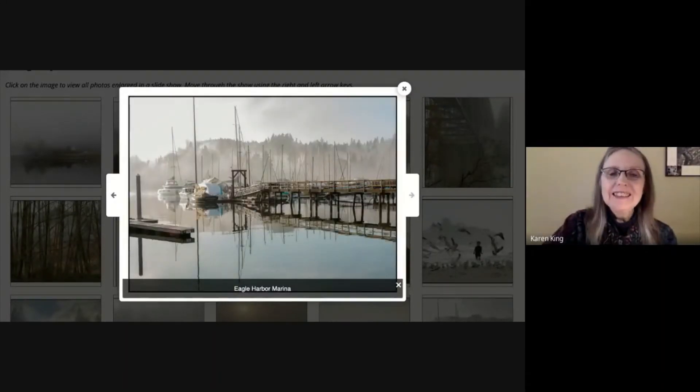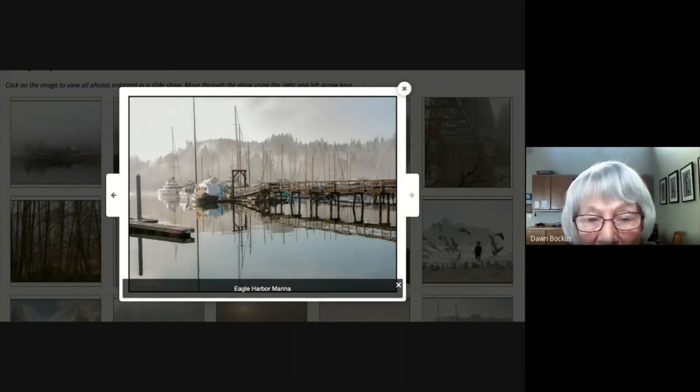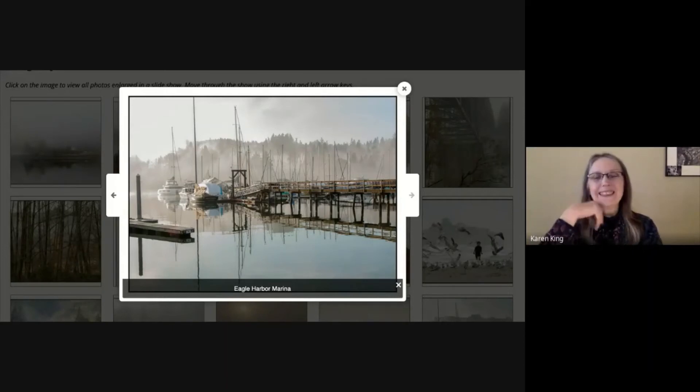'Eagle Harbor Marina.' I went down to Eagle Harbor one morning thinking there might be some fog, and yes there was. It was all hanging in the trees in the background and dissipating really fast, so I had to move along quickly to get some pictures showing the marina and the fog rising up from the trees. I liked this picture because of the diagonals that kind of lead your eye into it. I had taken quite a few pictures but sometimes you have to make a choice — you can't put them all in.